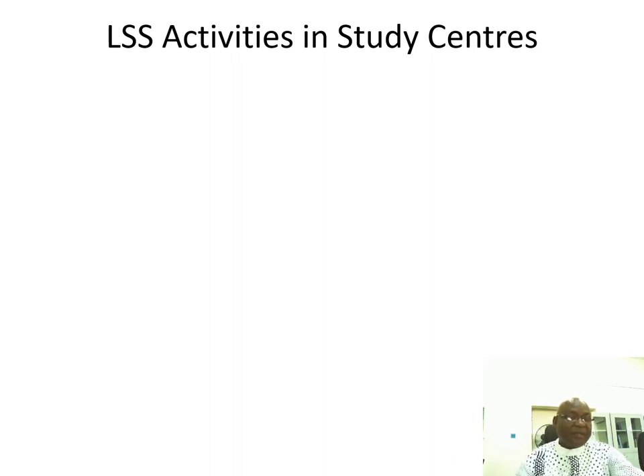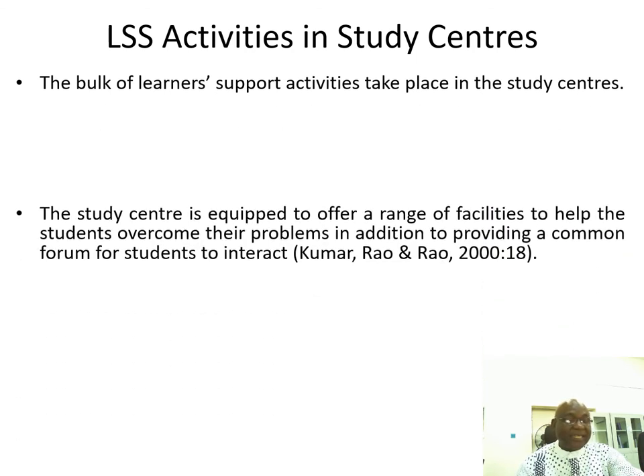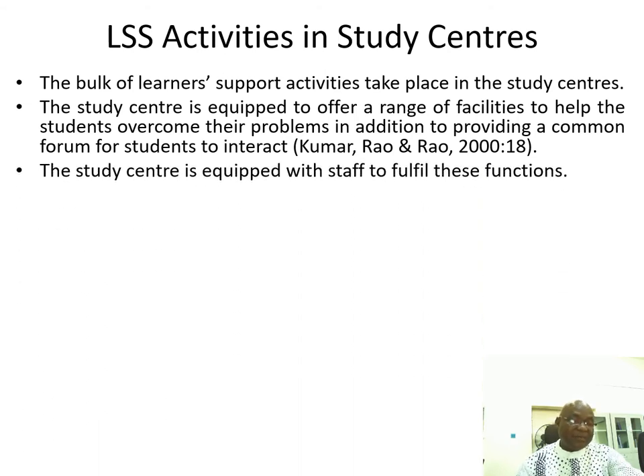Let's look at the learner support activities in the study centers. The bulk of learner support activities take place in the study centers. The study center is equipped to offer a range of facilities to help students overcome their problems, in addition to providing a common forum for students to interact. The study center is equipped with staff to fulfill these functions.